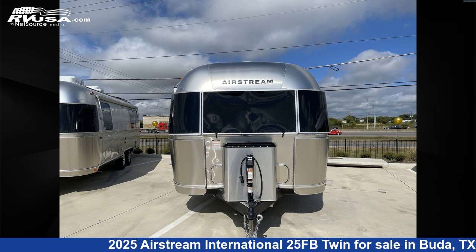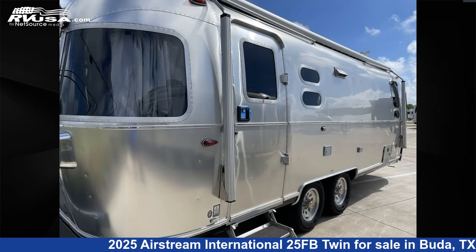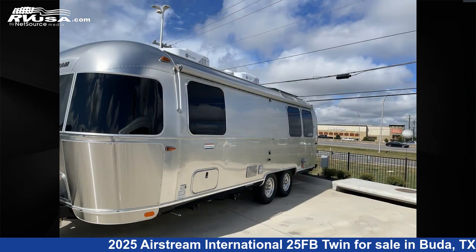This 2025 Airstream International 25FB Twin is a travel trailer RV. It is located in Buda, Texas 78610 and is offered for sale by Airstream of Austin. Click the link in the video description to visit RVUSA.com and see more photos as well as the current price.